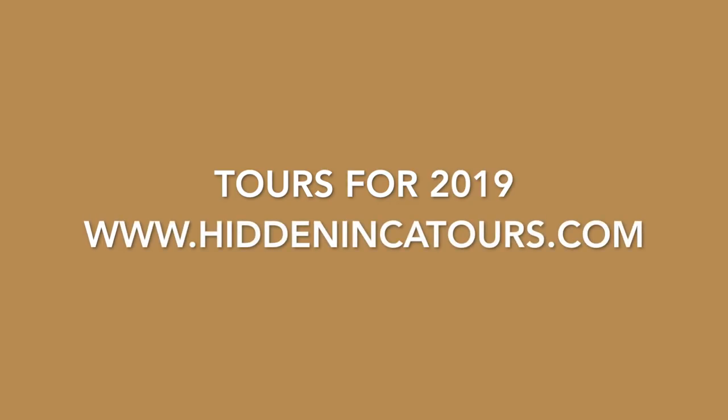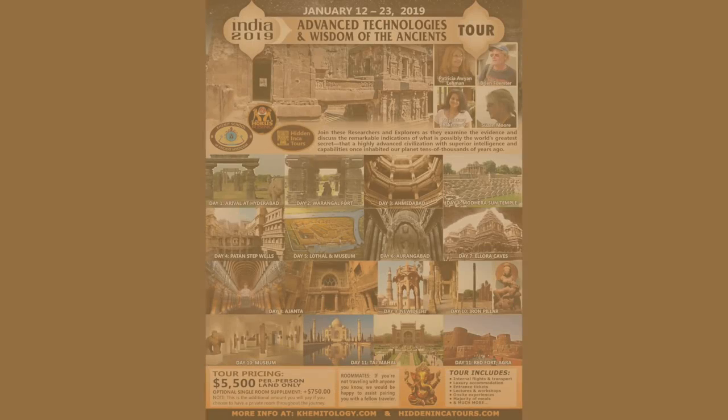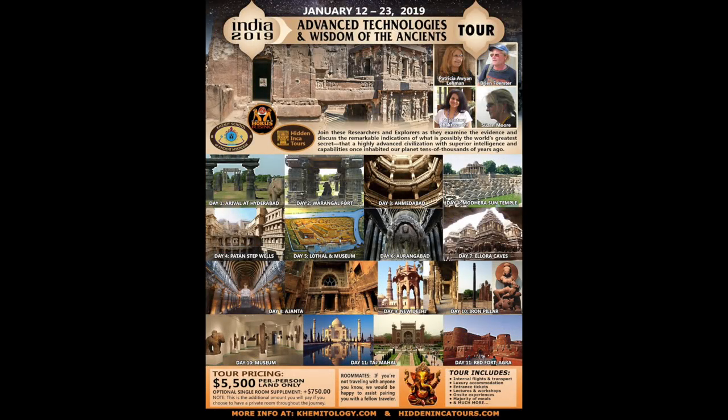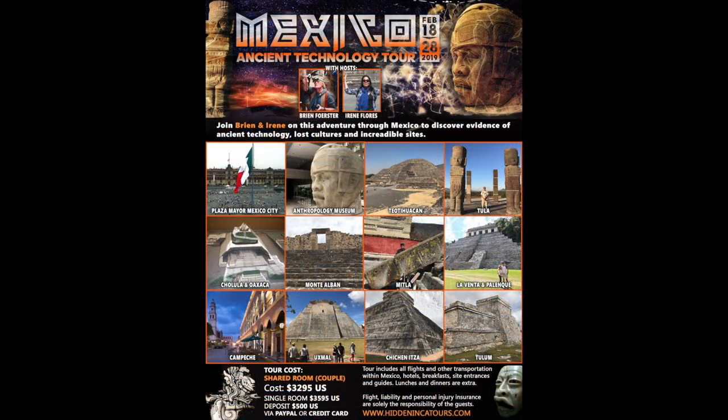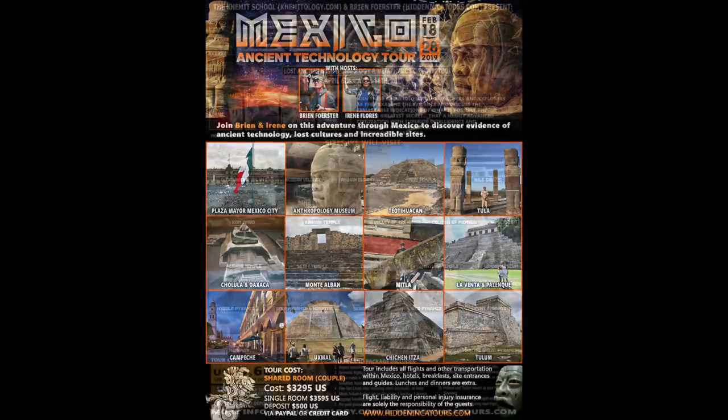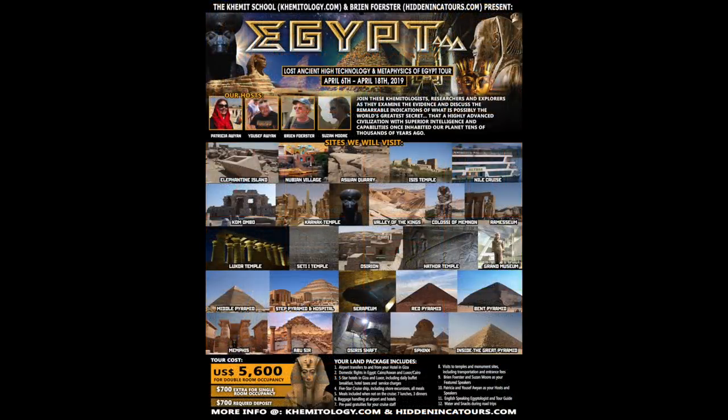These are our tours for 2019, as 2018 tours are full. Advanced Technologies and Wisdom of the Ancients of India in January 2019. Mexico Ancient Technology Tour — there are megalithic sites in Mexico — in February 2019. And Egypt Lost Ancient High Technology and Metaphysics in April 2019.